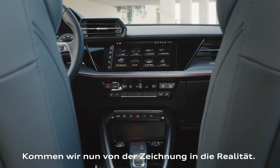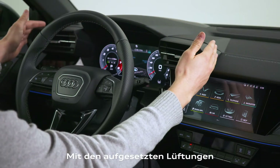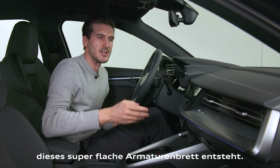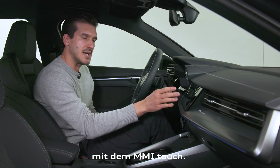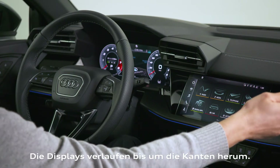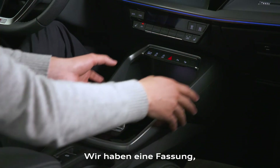Coming from the sketch, we now see the interior in reality. You can see all the proportions and dimensions — the air vents on top create this immersive cockpit, and the very wide passenger section results in a super slim dashboard. In between, we have the black panel element containing the MMI touch, designed to appear super thin, with a glossy surface that wraps all the way around the corner.